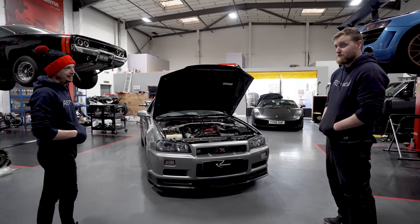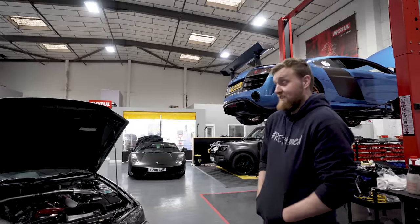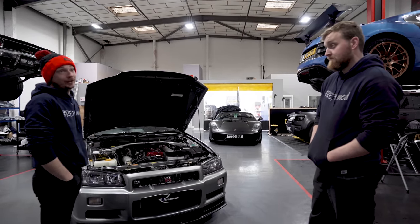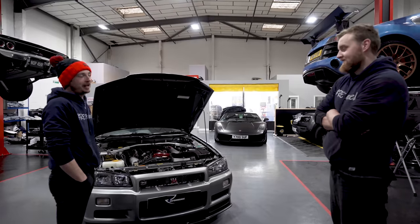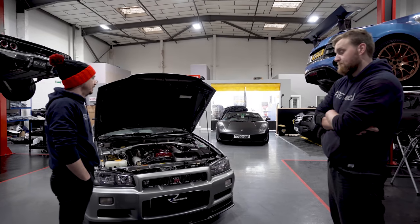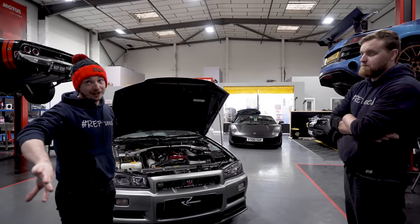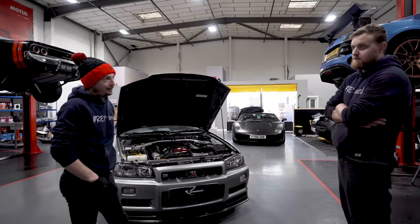My dad tells me about all the Mark 1 and Mark 2 Escorts he scrapped when he was younger because they just weren't worth anything. People just don't know what's going to happen. I had a friend who had an E46 M3 CSL — sold it for 15 grand. He was a financial advisor and I used to ring him all the time: 'Mate, that is the worst financial decision you've ever made.' What are they worth now? 80 to 100 grand — carbon roof, the lot.